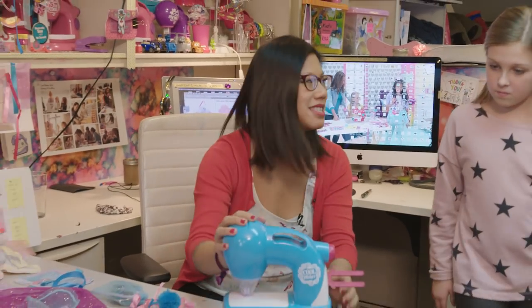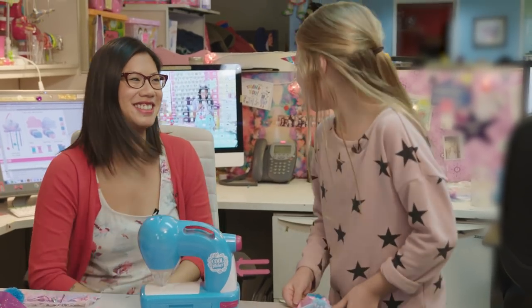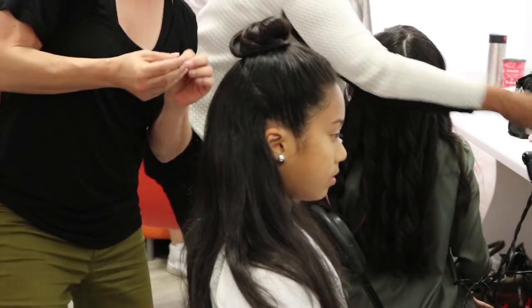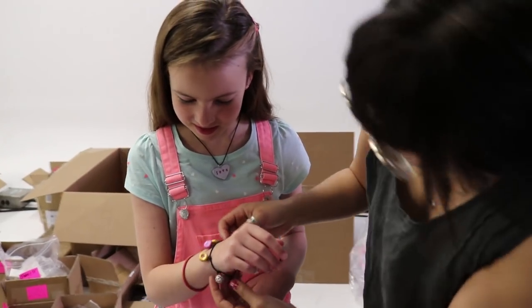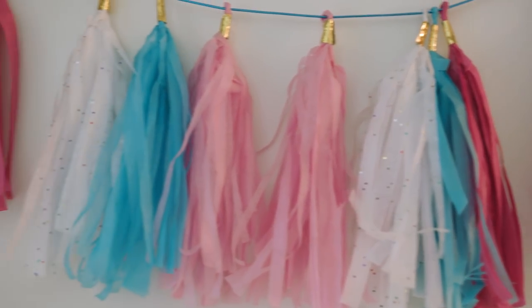So this is our new Sew and Style Machine. To be a successful Cool Maker, you really need to be on point with trends. So I'm always checking out stores — kids clothing stores, fashion stores, accessory stores — just seeing what kids are wearing, what they're doing. Right now tassels are very popular; I'm seeing them everywhere.